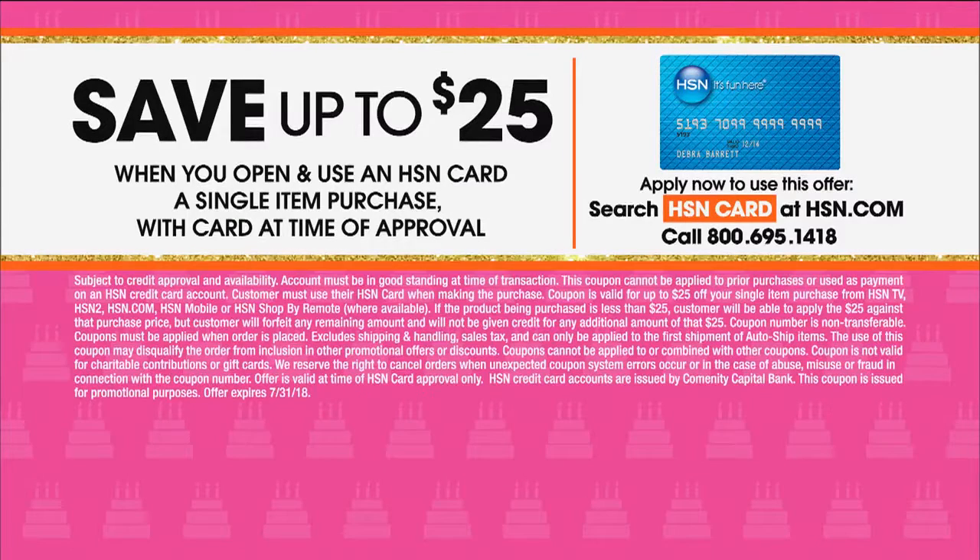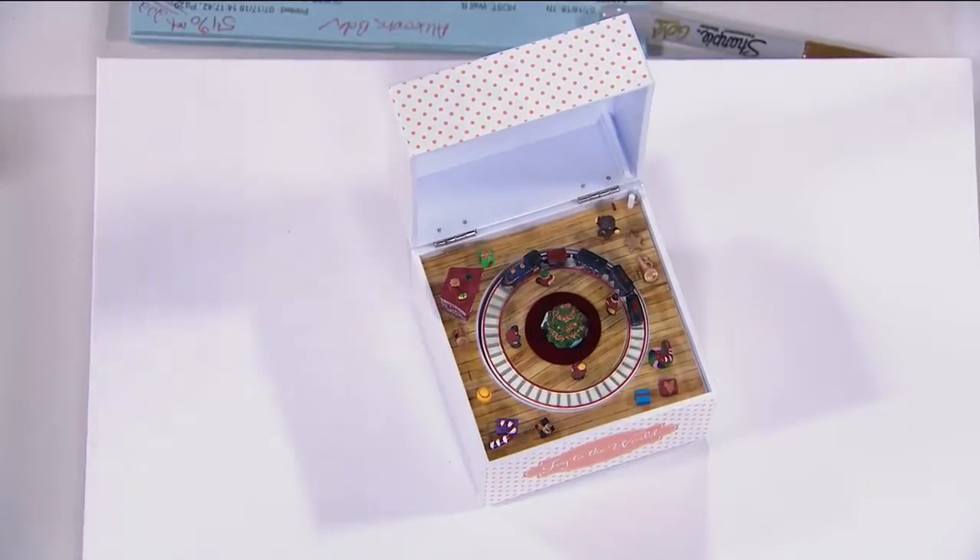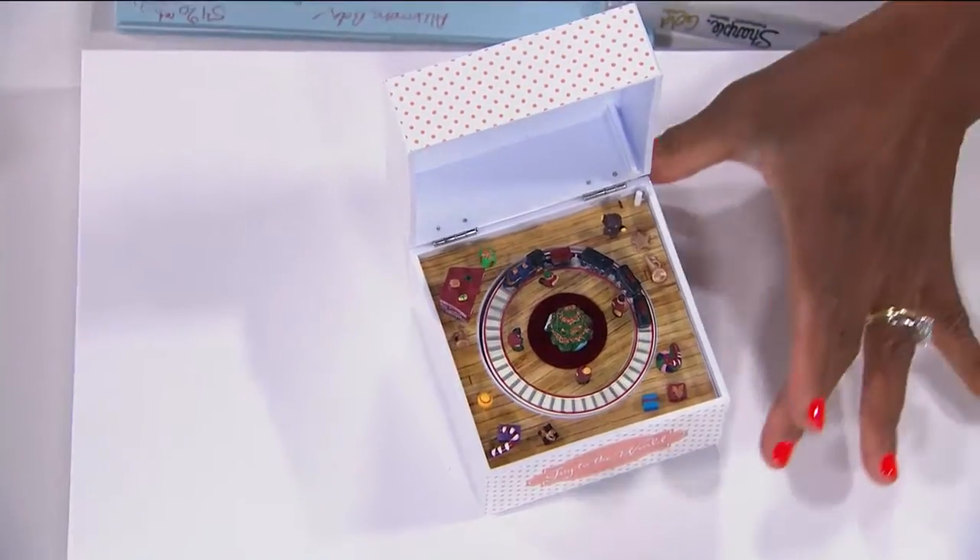So maybe use it towards those fiber optic pictures — that would take $25 off. Now, this next item is $19.95, so that means you'd get it free, but you won't get the full $5. So try to shop for something that's $25 so you can get the whole $25 credit. They probably don't want me to tell you that, but I'm going to tell you that.